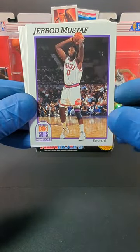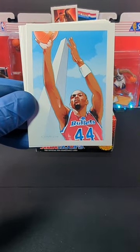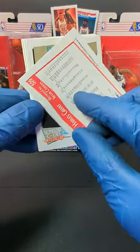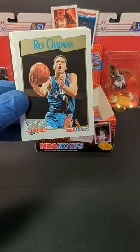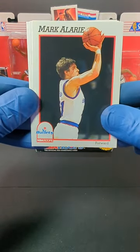We got Jared Mustaf and we got Travis Mayes. We got an art card for the Bullets of Harvey Grant. We got Rex Chapman and Mark Ollery.